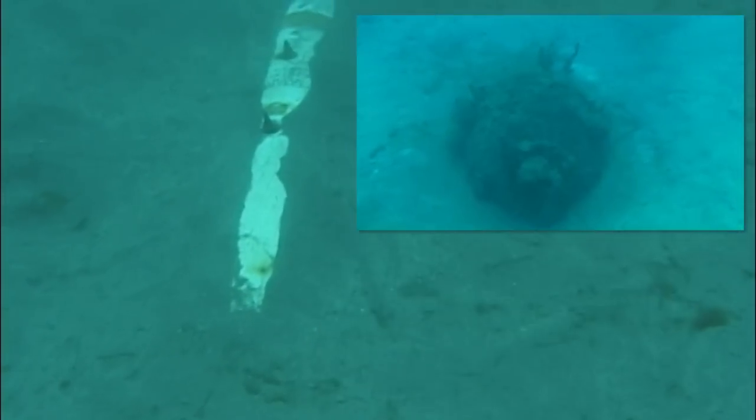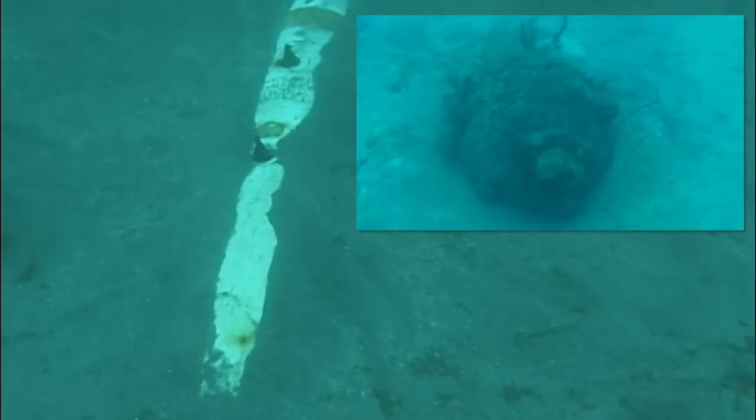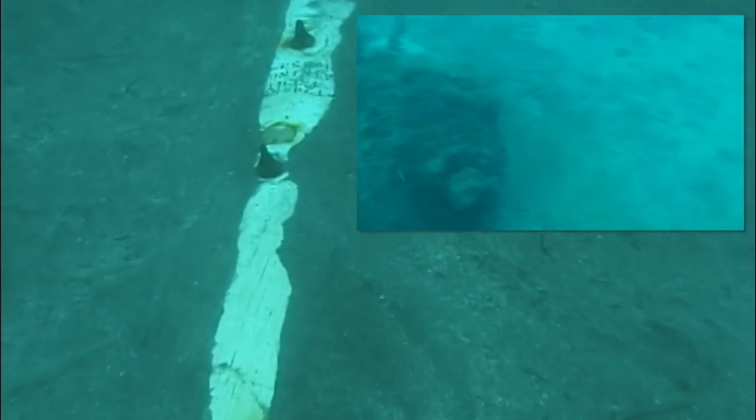Currently supporting mine hunting operations, Marine Mammal Systems provide the U.S. Navy's only capability for detecting, marking, and neutralizing buried mines.